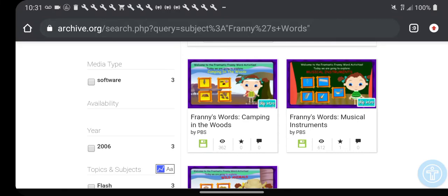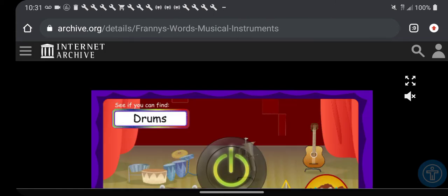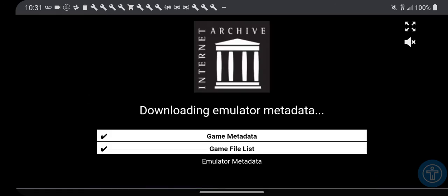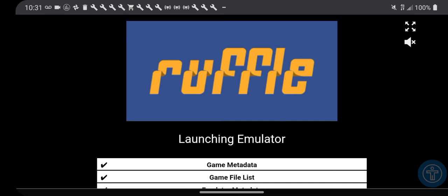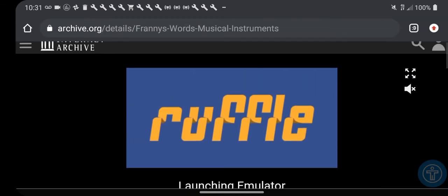Now it's time for Franny's Word 2 - musical instrument. Full screen. Come on, I'll have to press it first. Did I press the full screen or something? It's finally working.